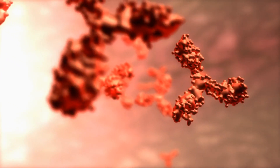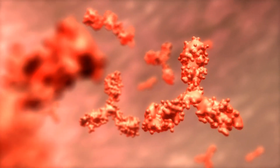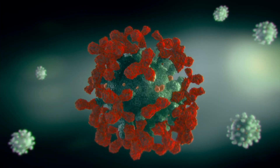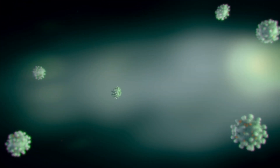That way, the body can then recognize the virus and proteins and prepare itself so that if we are then exposed to the live coronavirus, it will be able to fight it right away and destroy it so that we do not feel sick.